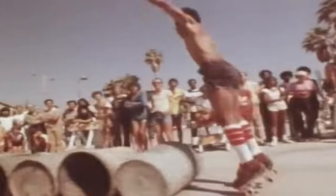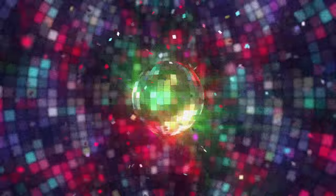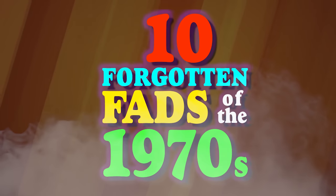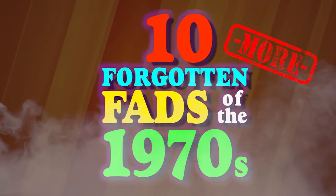Hello everyone! Welcome to part two of our look back at fads from the 1970s. So let's take another fun, slow, far out ride back to the 1970s and revisit some more of the fads we might have forgotten or may not even have known existed.